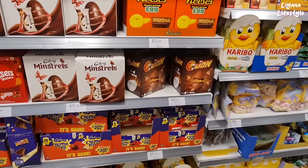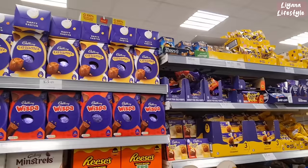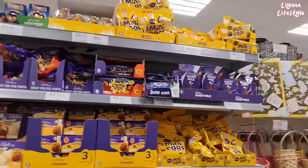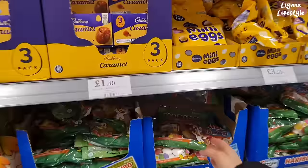Half-and-half egg — KitKat white and milk. Haribo, cream eggs, Lion — I like the Lion one! Minstrels, Reese's, the Wispa one looks really nice, and the caramel. Which one would you pick? I like caramel but it gets sickly. I like white chocolate — it's hard to choose. Terrys orange small ones for £1.49. They've got chicks and rabbits too. Mini ones and lollies — it's too tempting!